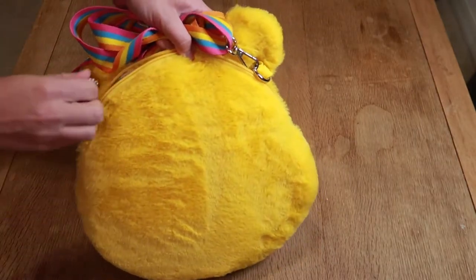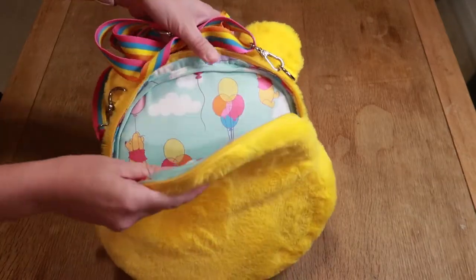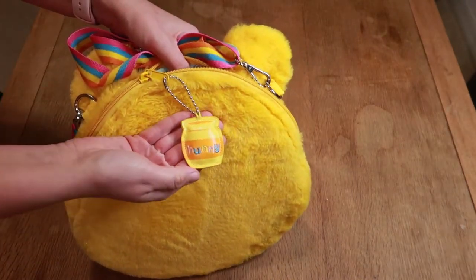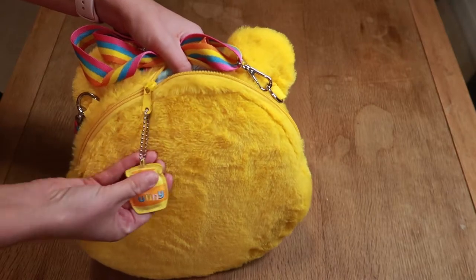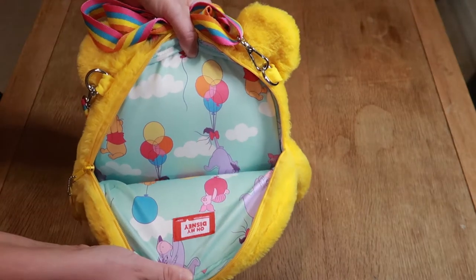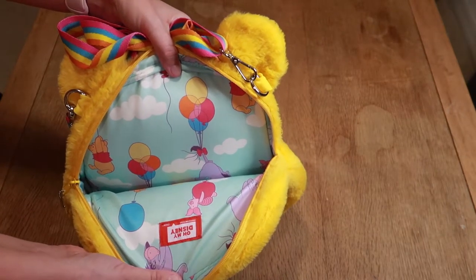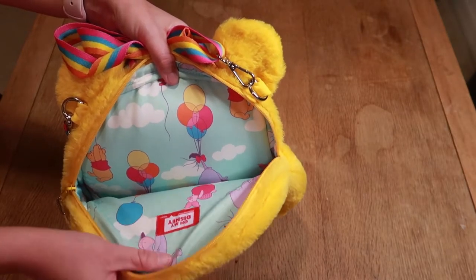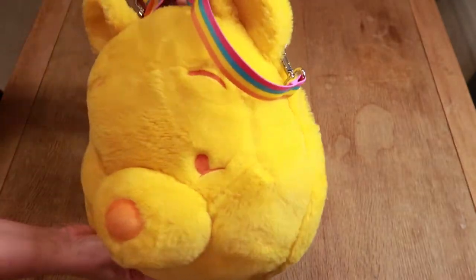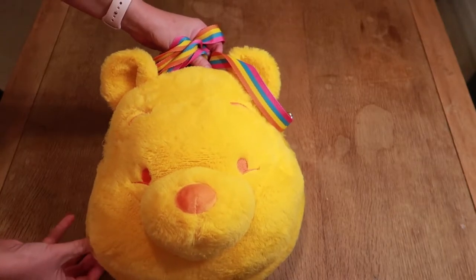It opens up to one large pocket inside, and then there's a little tag — that's his little honeypot keychain. Inside it's just one big pocket, but you can see super cute Pooh and all his friends on balloons with a kind of satin finish on the inside. I have absolutely nowhere to carry him right now, but I am so glad I bought him. I saw him a few weeks ago and just couldn't stop thinking about him online.